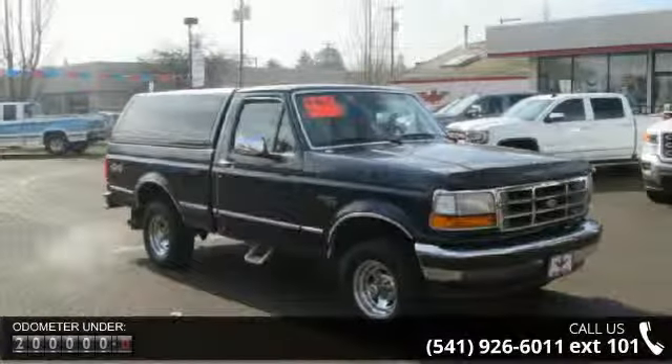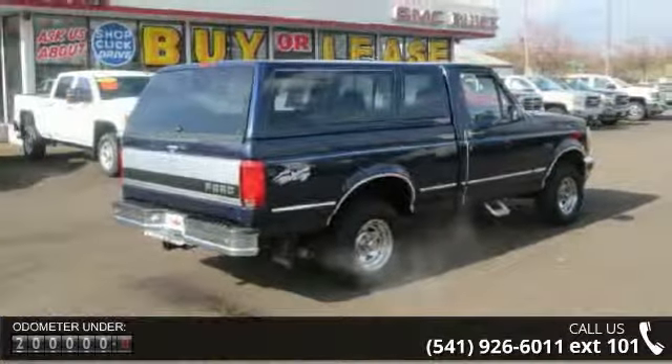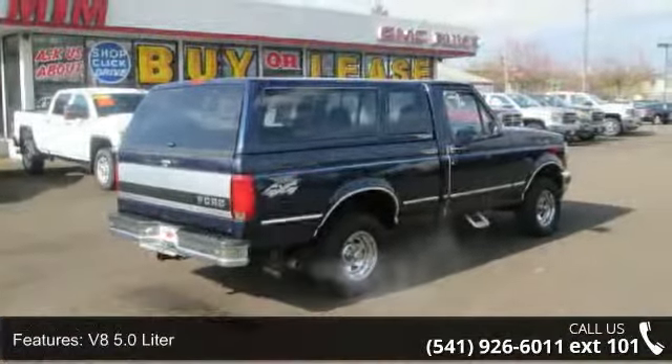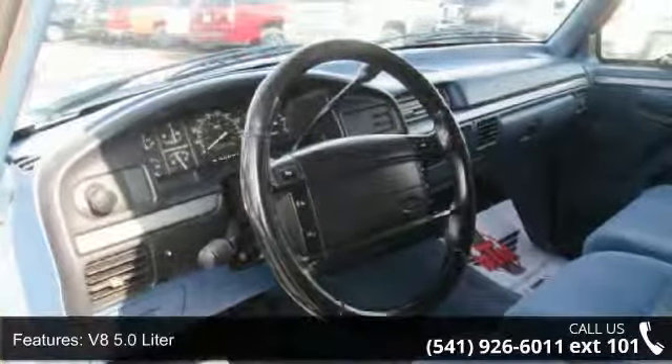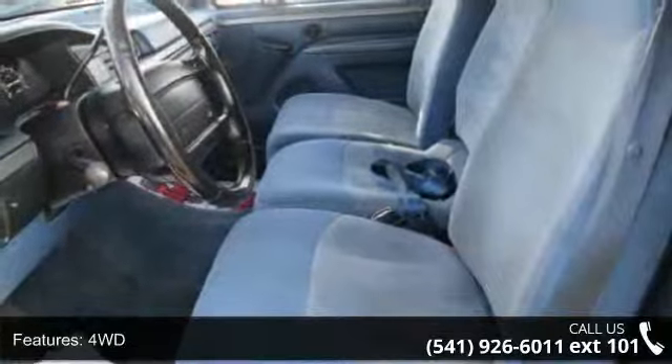Automatic, 4WD, XL, Air Conditioning, Power Windows, Power Door Locks, Cruise Control, Power Steering and Tilt Wheel. This car won't be available much longer. Call now to schedule a test drive at